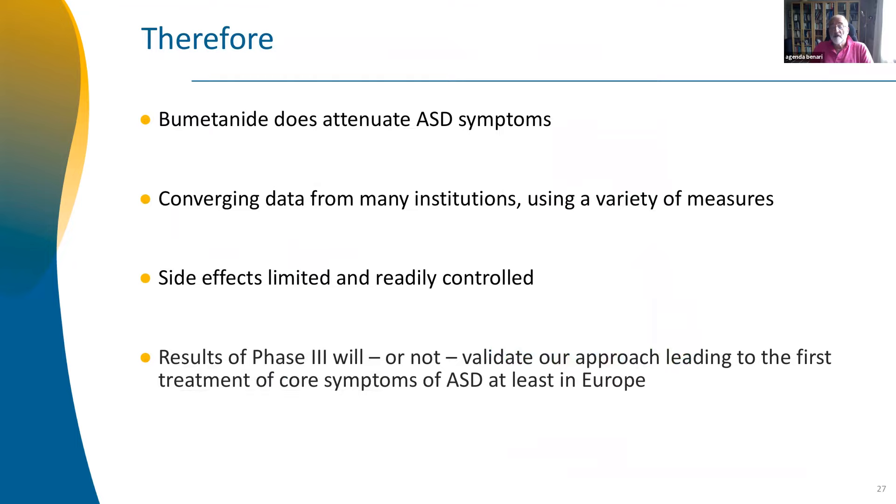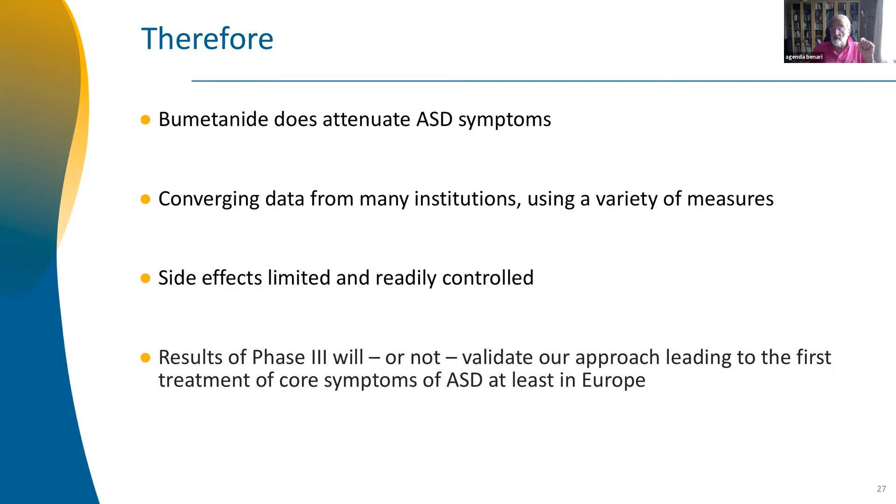This suggests that bumetanide does ameliorate autistic syndromes. There is convergence from many labs, institutions, and clinical trials. Side effects are present but limited — far less than the conventional treatments these kids already take. If phase 3 is confirmed, we'll have the first treatment for core symptoms of ASD in Europe and hopefully the US.